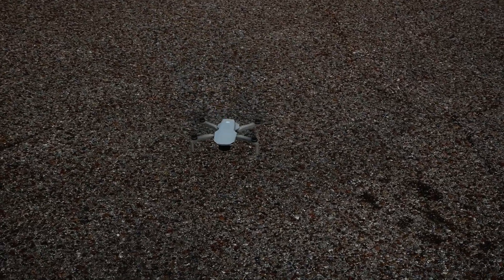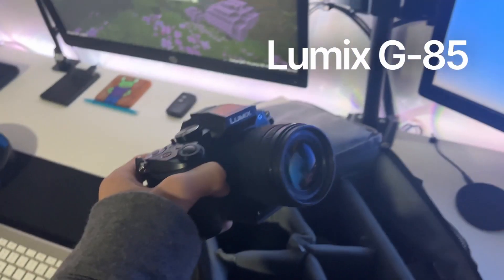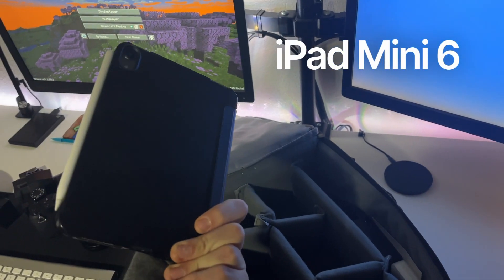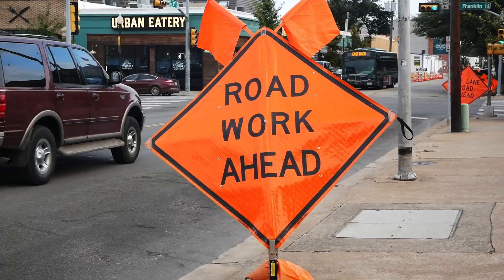I brought with me my camera, which is the Lumix G85 by Panasonic, a 25 millimeter prime lens for that camera, as well as three spare batteries and an iPad mini 6 which I use to edit my photos on the go. This is me running back in because I forgot my drone, the DJI Mini 2, which I'm gonna use to try to get some cool aerial shots of Waco and the buildings.